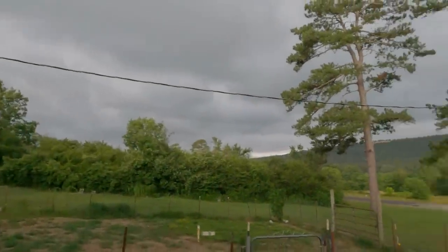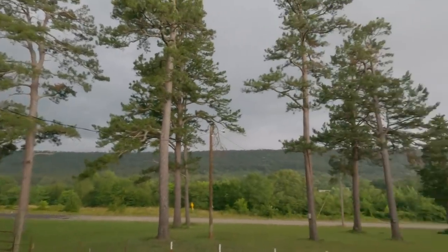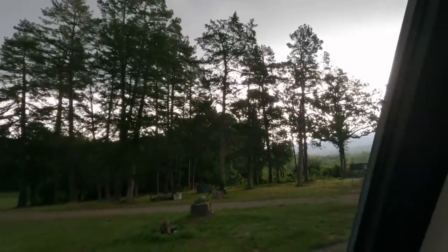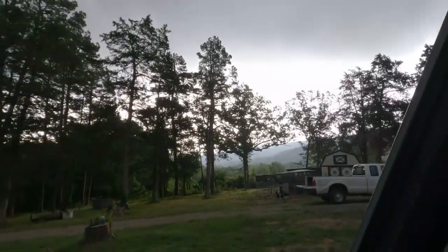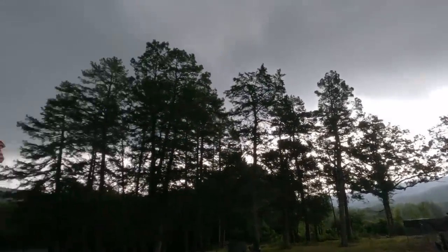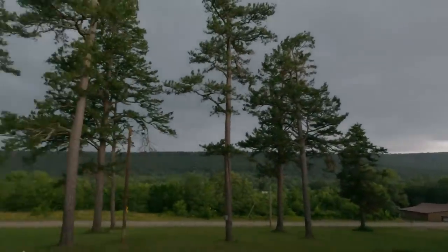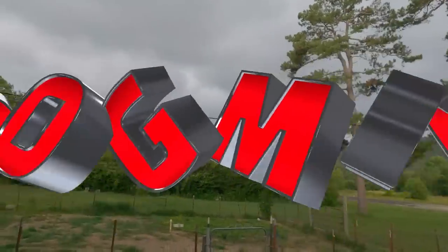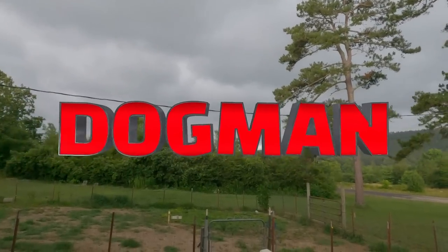Here comes the first storm — this thing rolled in quick. You see how light it is over there. Let's see what it does. Doesn't look like it's rotating or anything, just all moving to the south — a little bit of wind.